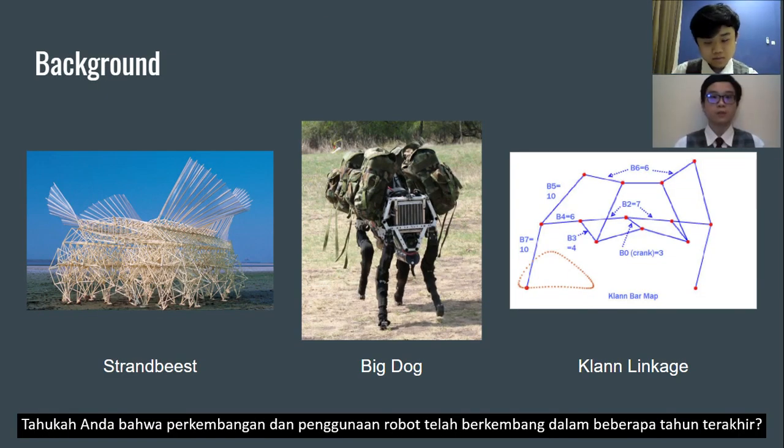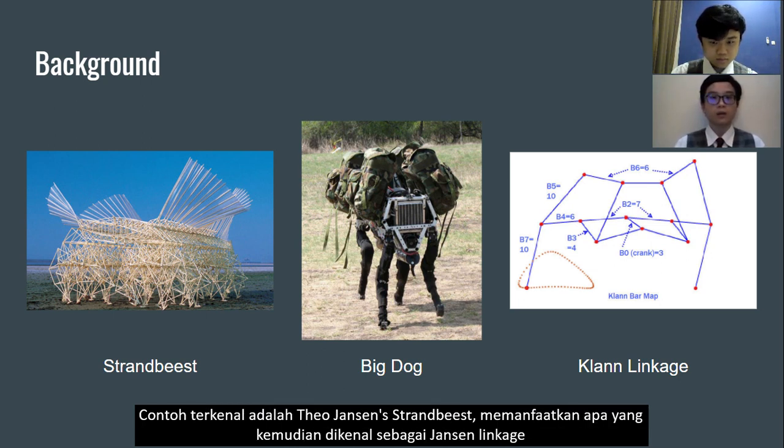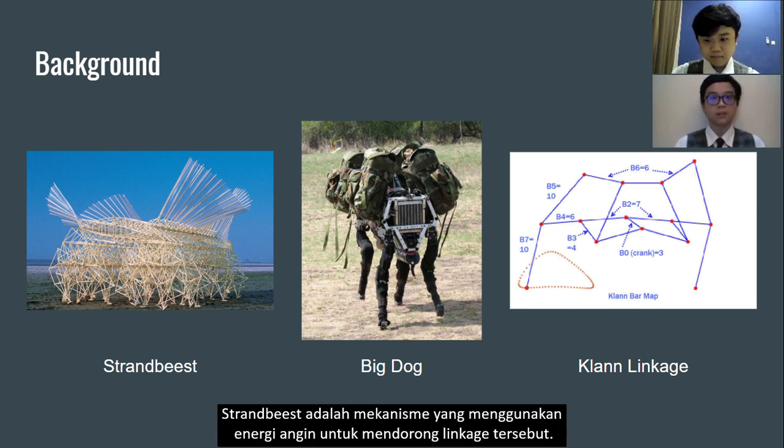Do you know that the development and usage of robots has grown this year? Legged robots are one of many robots valued for their capability to work across rough terrain. A well-known example is Theo Jansen's Strandbeest, utilizing what is known as the Jansen's linkage — a mechanism using wind energy to drive movement.